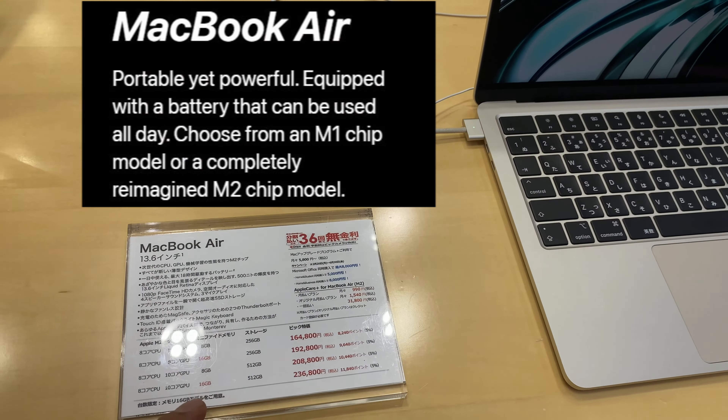Don't forget to subscribe to the Wanderer of Japan. Very nice camera, wow.